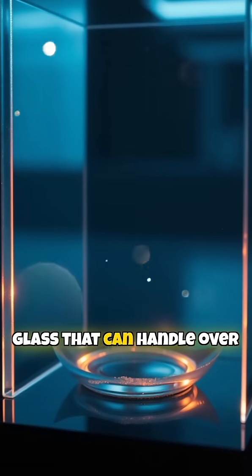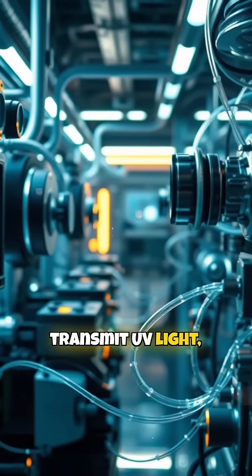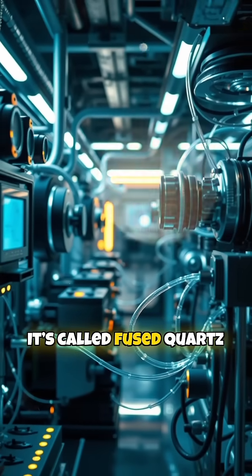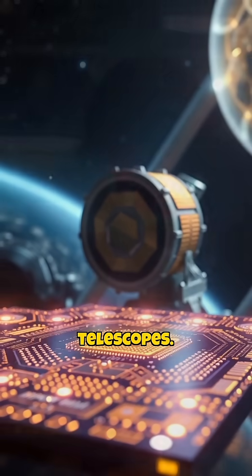Did you know there's a type of glass that can handle over 1,100 degrees Celsius, transmit UV light, and resist almost all chemicals? It's called fused quartz glass, and it's used in everything from microchips to space telescopes.